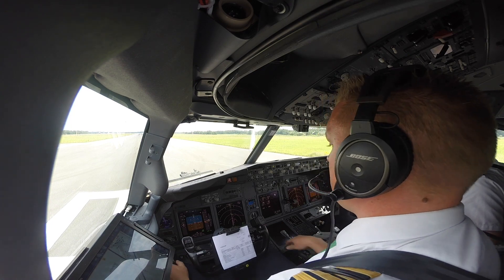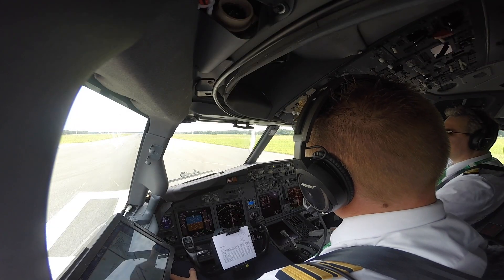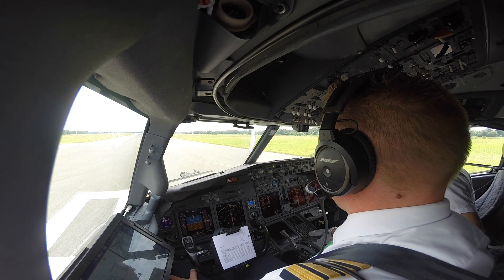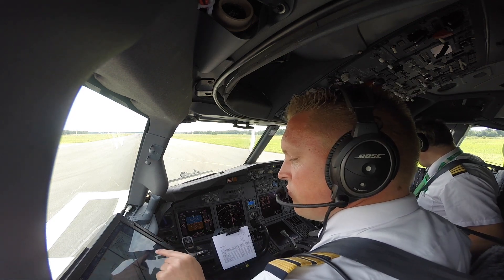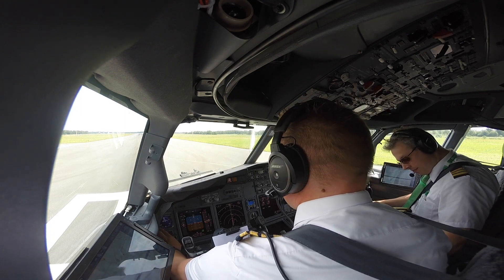Park and brake set. Check. RR05, clear takeoff, wind 110/08, gusting 18. Split takeoff RR05, RR17N. Are you ready? Yeah, TNB and 120.305, check. And takeoff.